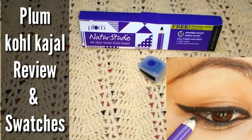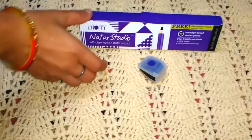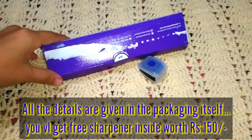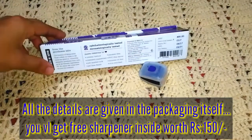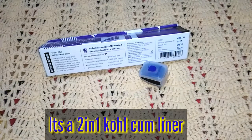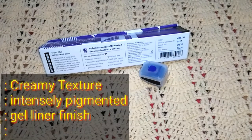Hello friends, welcome back to my channel. In today's video I will share a Plum kajal review and swatches. All the details are given on the packaging itself. You will get a free sharpener with this, worth rupees 150. Talking about the other features, it's a two-in-one kohl cum liner kajal.